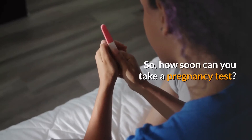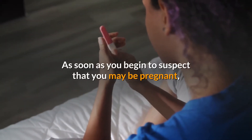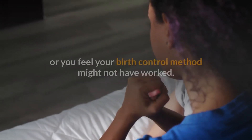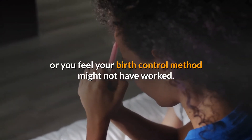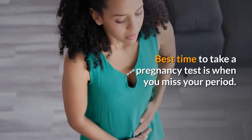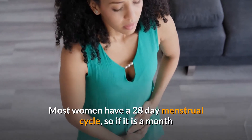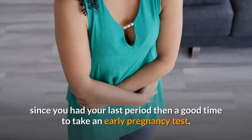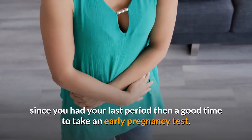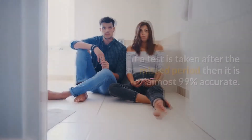So how soon can you take a pregnancy test? As soon as you begin to suspect that you may be pregnant, or if you feel your birth control method might not have worked. The best time to take a pregnancy test is when you miss your period. Most women have a 28-day menstrual cycle, so if it has been a month since your last period, that is a good time to take an early pregnancy test.